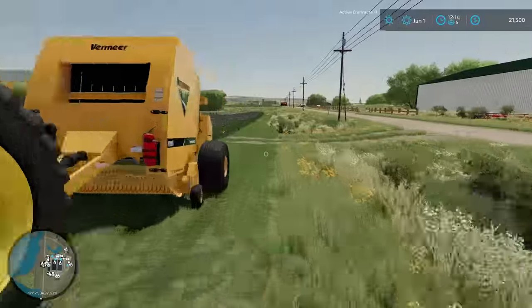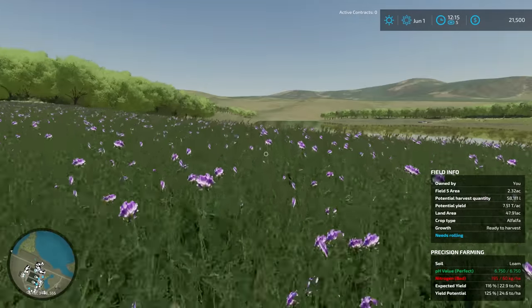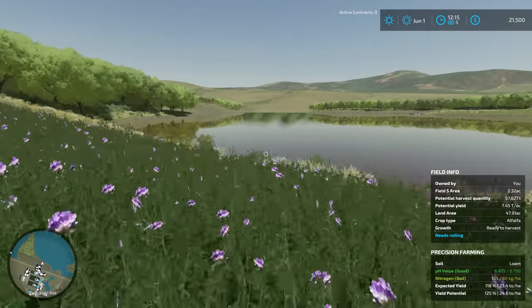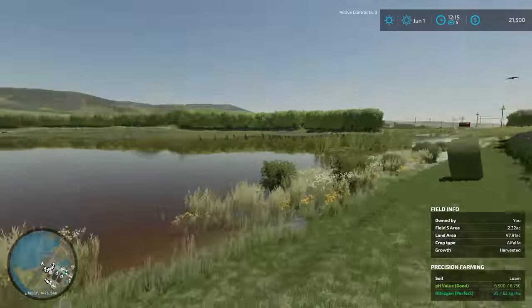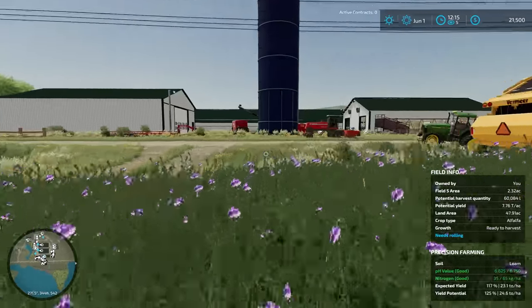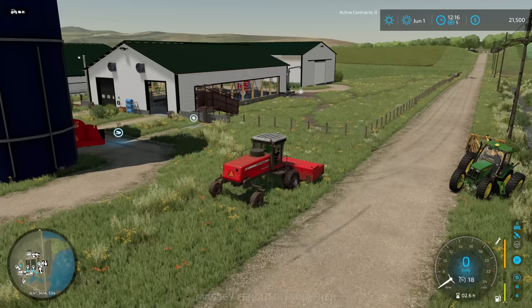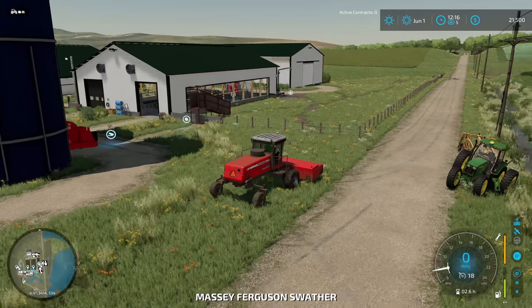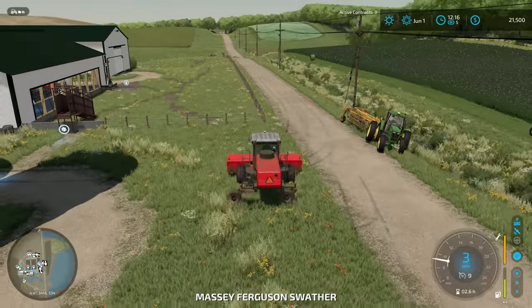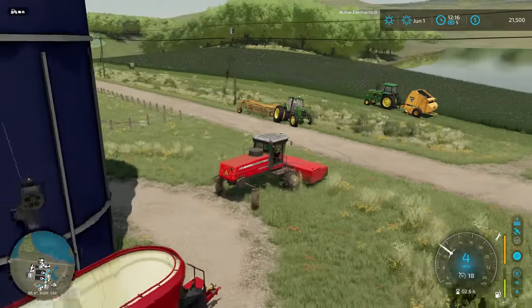We need to get these three bales off of the field at some point. We can pick them up when we pick up the alfalfa bales, and as long as they didn't roll off into the pond I think we're all good. So with that said, let me go ahead and grab the mower again. We're going to get all of this alfalfa mowed up, rake it up, and bale it up.